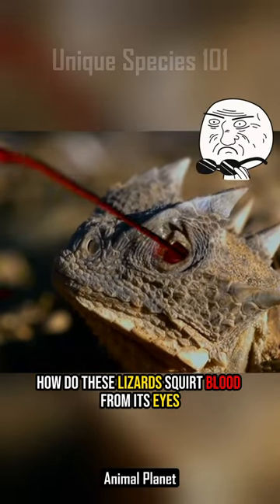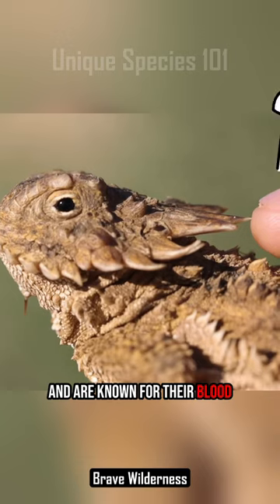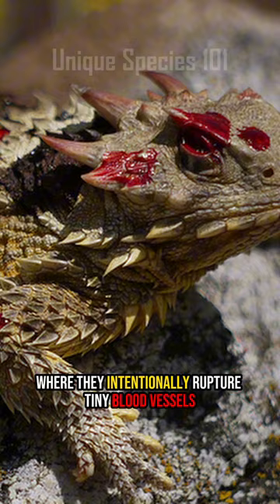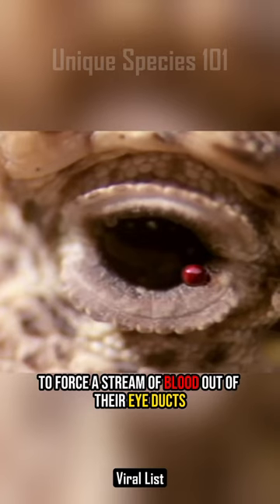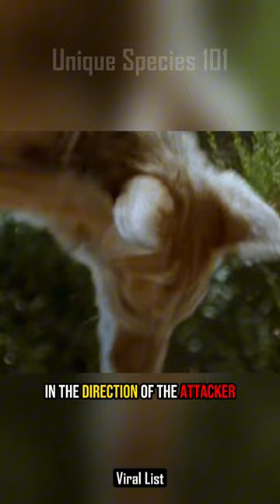How do these lizards squirt blood from their eyes? These are called horned lizards and are known for their blood-squirting defense mechanism, where they intentionally rupture tiny blood vessels located in their eye sockets to force a stream of blood out of their eye ducts, effectively squirting the blood in the direction of the attacker.